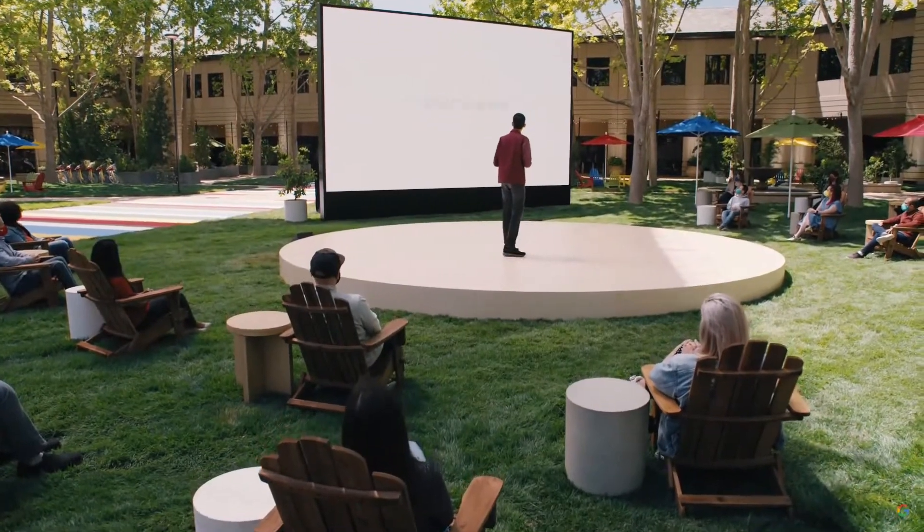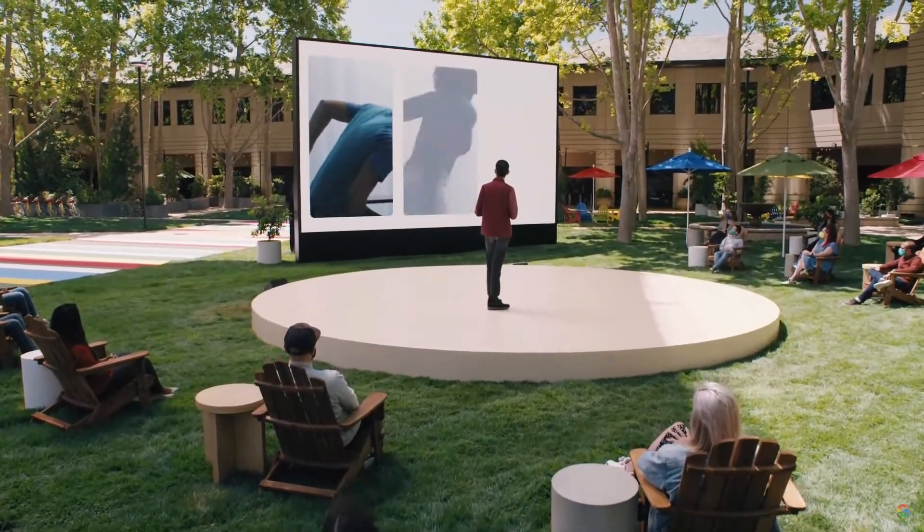We thought it'd be fun to give you a look at people experiencing it for the first time. When I walked into the room, I was a little suspicious. What is this? I couldn't quite understand what was going to happen when that screen lit up.